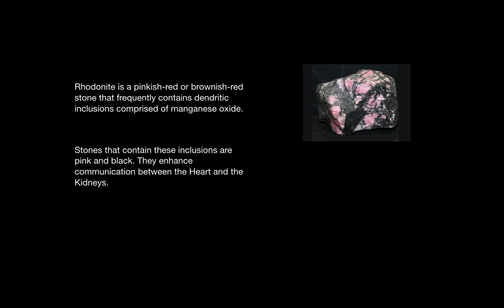Rhodonite is pinkish or brownish red and frequently contains inclusions of manganese oxide. These inclusions are usually black and pink in color. The pink shade represents the heart and the black the kidneys, which is why Rhodonite is beneficial for improving communication between the heart and the kidneys.